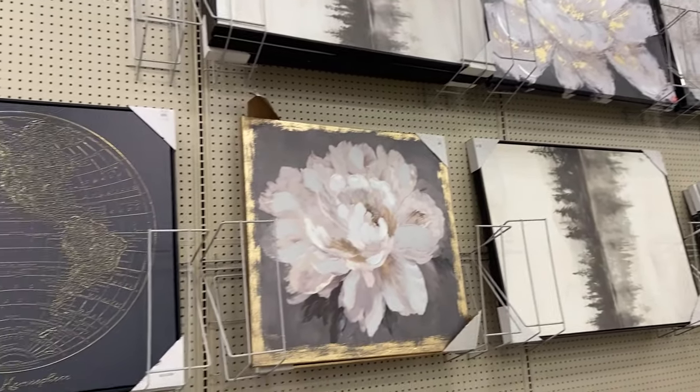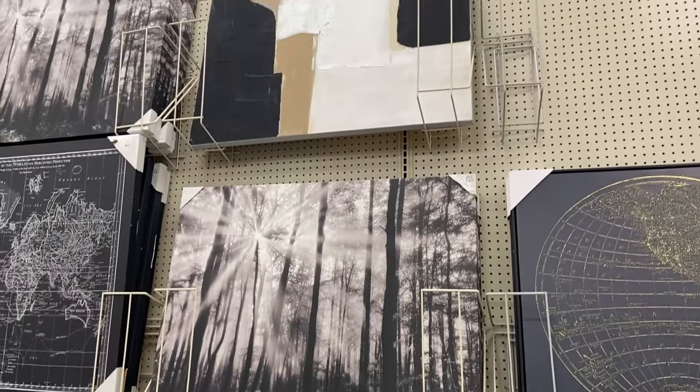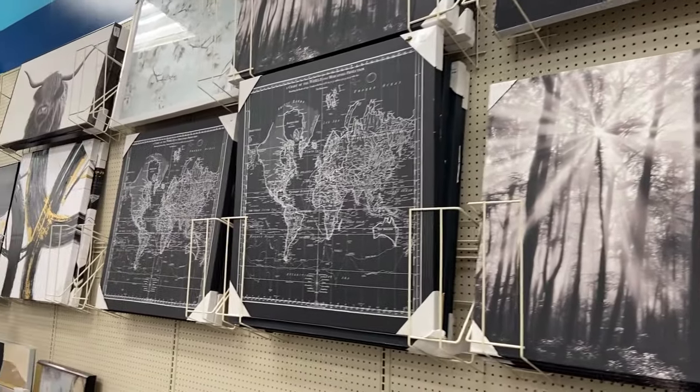I loved the selection of floral prints and landscapes that they had at the store. It was extensive and such a huge variety.